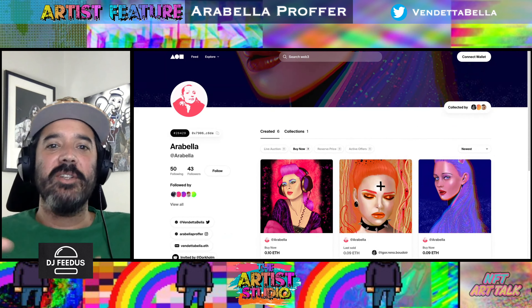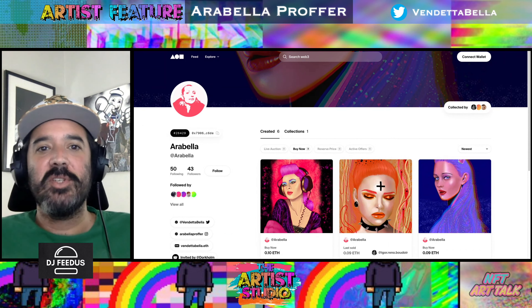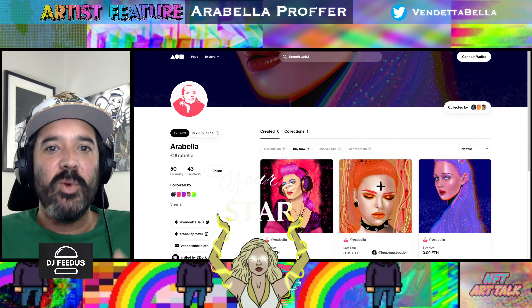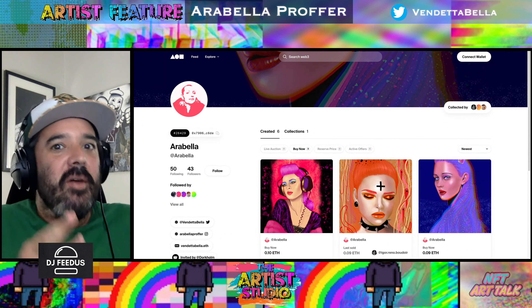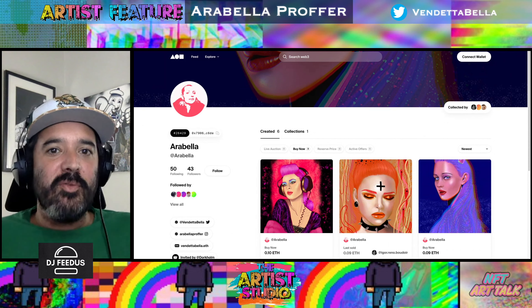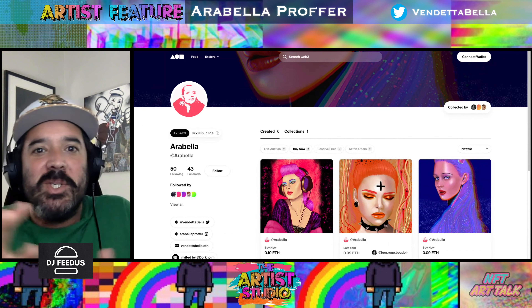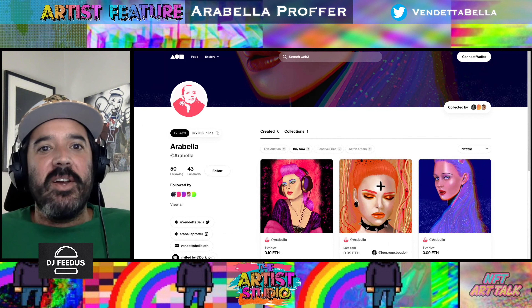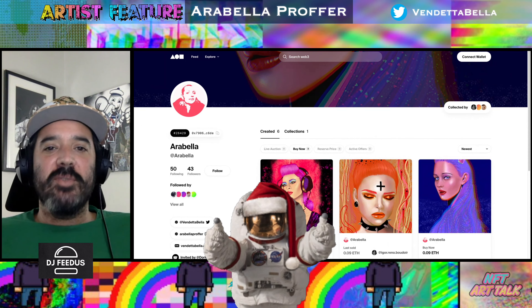We want to remind you before we get too far into the art, we did get the opportunity to sit down and talk to this amazing artist. Please don't forget to check out that interview — really cool stuff. We have even, believe it or not, featured some of her artwork on our show before here at the Artist Studio, so make sure to check out that episode. This is a very, very talented artist that has done all sorts of different stuff.